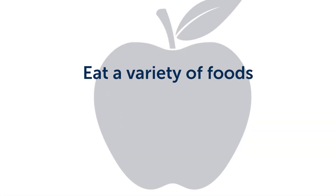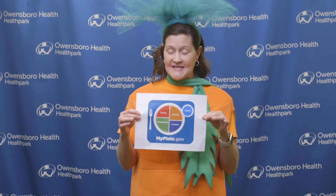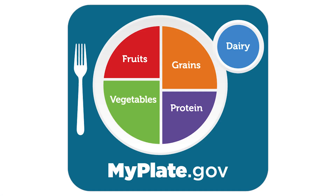The first tip is that we really want you to eat a variety of foods. You've probably heard that before, and I want to remind you of the MyPlate logo — it's a great visual to remind us of the importance of getting foods from all the food groups at each meal and eating a variety of foods within those groups.